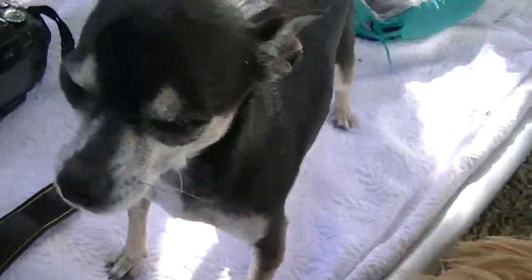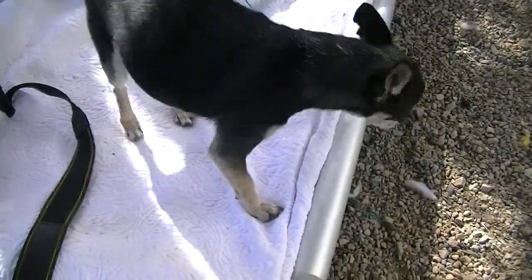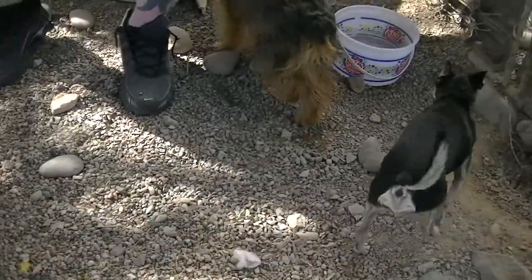Mr. Barkley is probably a 7 or 8 year old Chihuahua. Really sweet. He does have kind of a little 'I'm bigger than you' attitude, which is pretty cute on him because he wears it well. He's a funny little dog too.